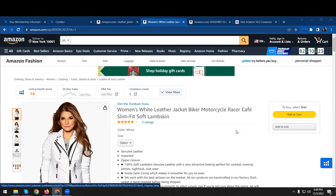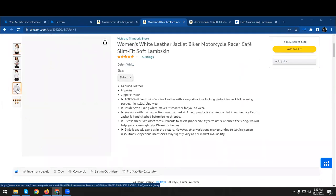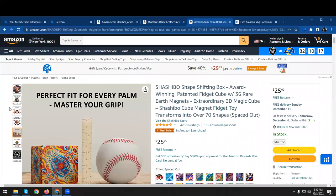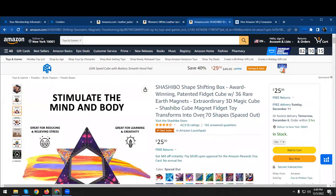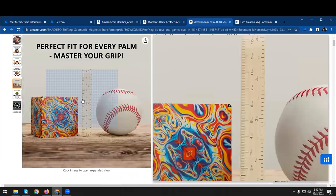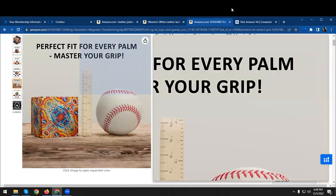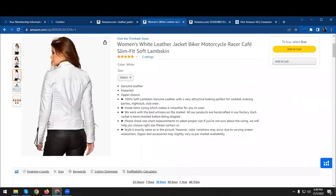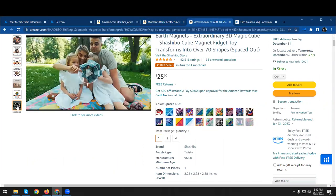So if you look at your listing here, you will notice that the images you uploaded are not infographic in nature. Infographic images are those that show the dimensions of the product being listed — for example, right here they've shown the dimensions of their product. Also, there aren't any lifestyle images or videos to attract customers, like this one right here that shows a video of the product being used.